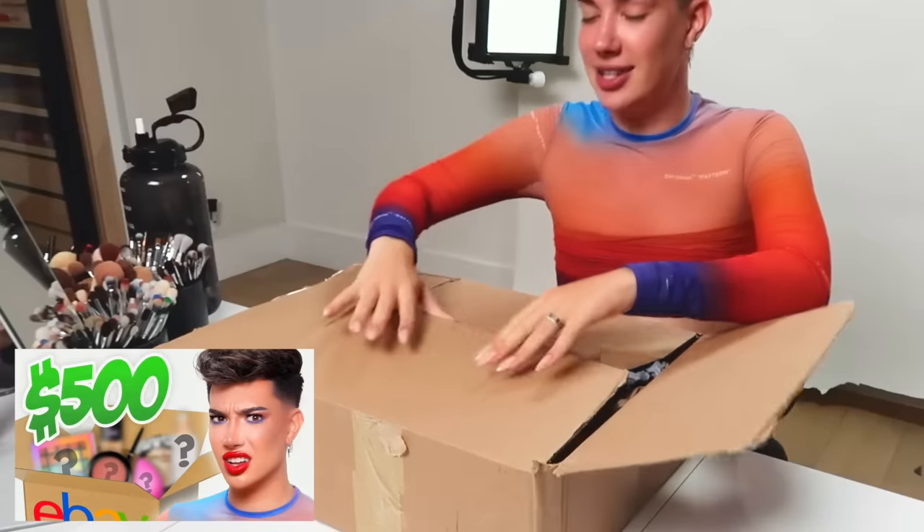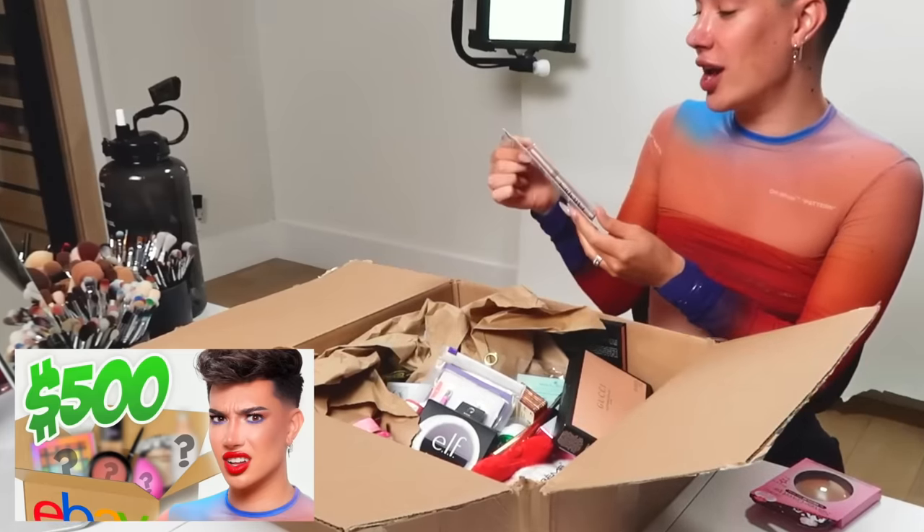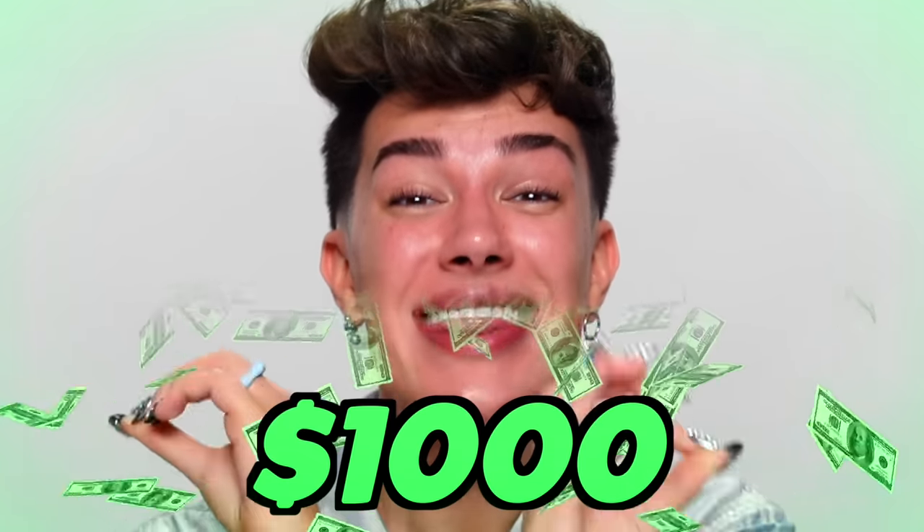Last year I opened up a $500 makeup mystery box and had so much fun filming that video, and you guys really liked it as well. That was my first time ever buying a mystery box online, and I don't know if I would say that it was worth it — this is giving grandma — but the experience was fun, and it made for a good video that you guys have been asking us to do a second one of.